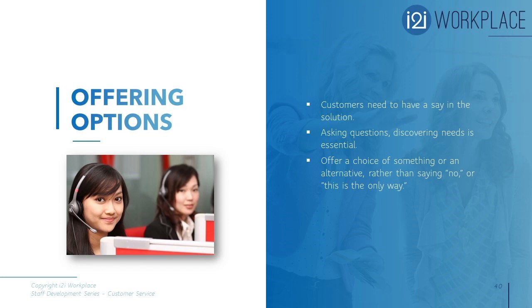Offering options: customers need to have a say in the solution. The simple question at checkout — 'paper or plastic?' — puts control in the customer's hands. In a customer-facing role, you can provide solutions such as tiered pricing based on usage, A/B options or packages for low, mid, or high-level services, or add-ons and incentives. For internal customers, you might say, 'I can get you a quick summary by Friday in a shortened format, or you can wait until Monday for the full report — which do you prefer?' Offering an option puts the customer in the driver's seat and increases their satisfaction.